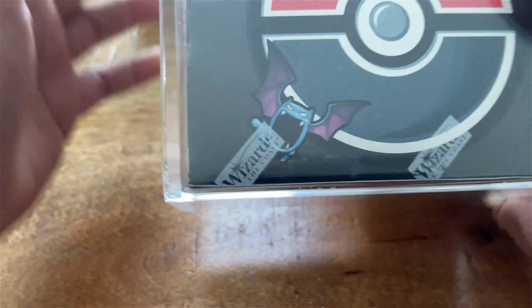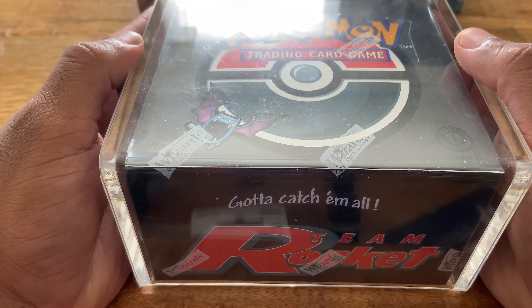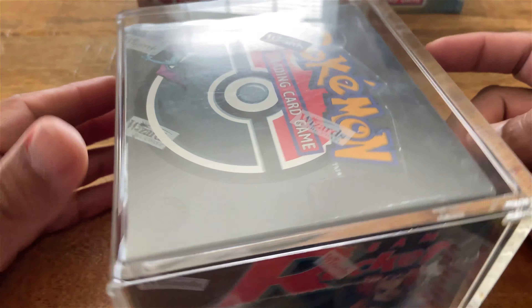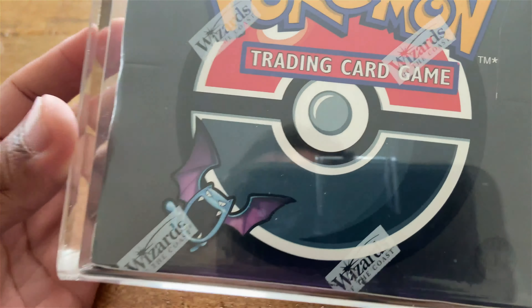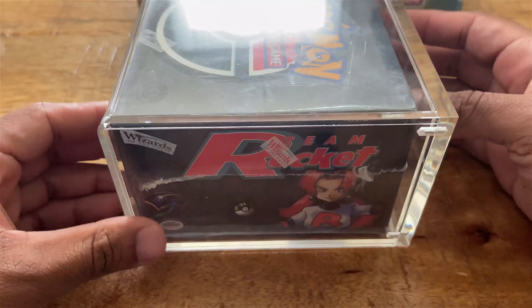That covers what I bought from her. This next item is something I purchased separately from a good friend of mine. I purchased two Black and White boxes to help complete my Black and White booster box collection, and I also purchased a first edition Team Rocket booster box.